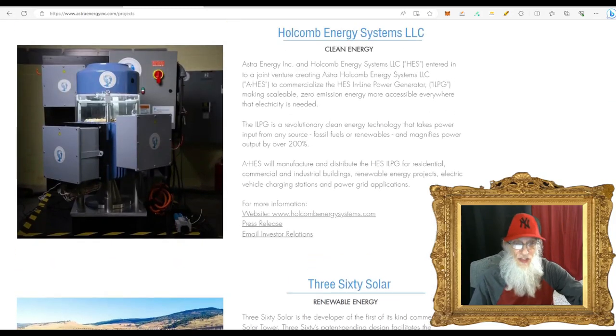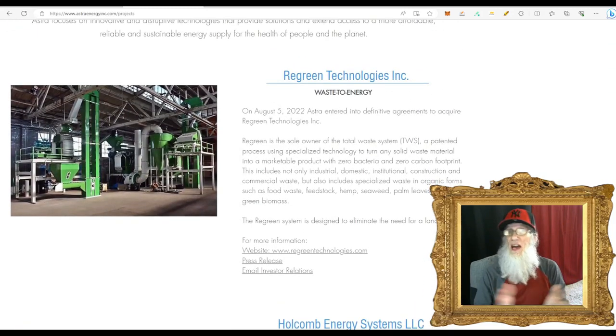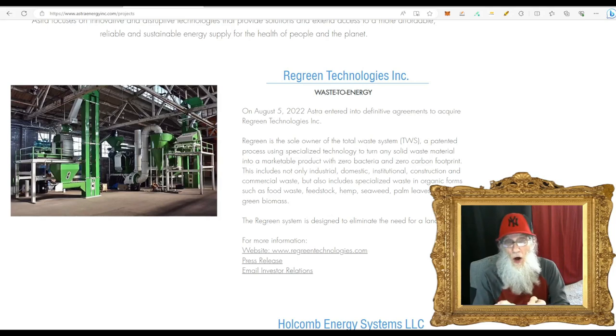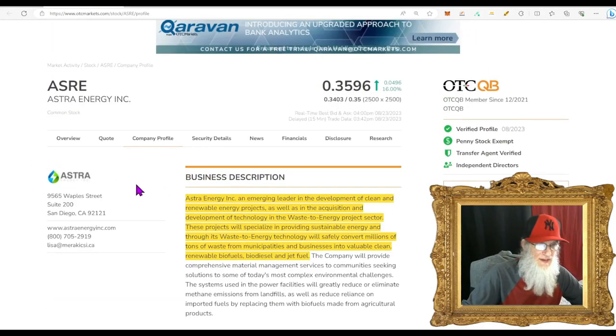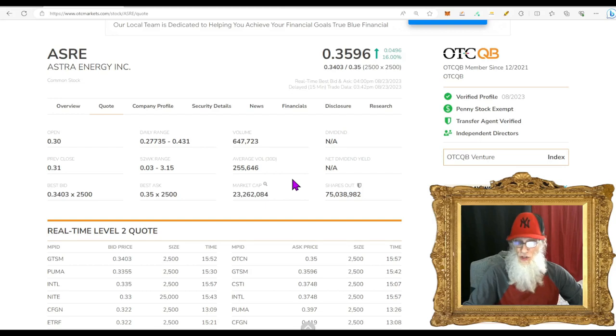The company has three very interesting divisions that could potentially explode. The news that just came out about Regreen in California is big — this could be the wick on the stick of dynamite. Looking at the relative volume for ASRE, she jumped from about 250,000 to almost 650,000.